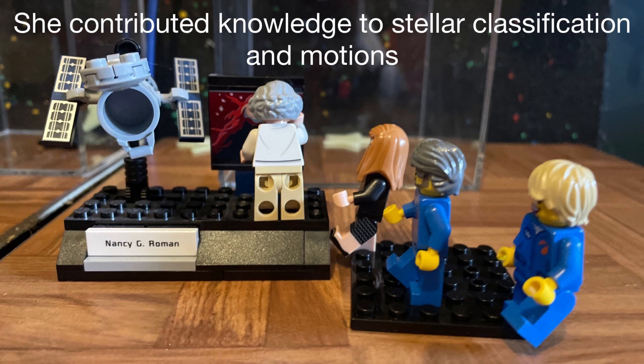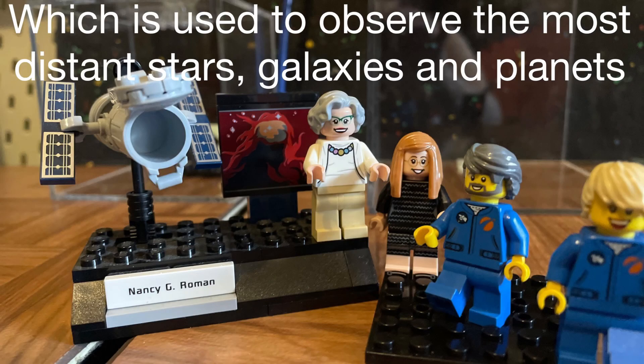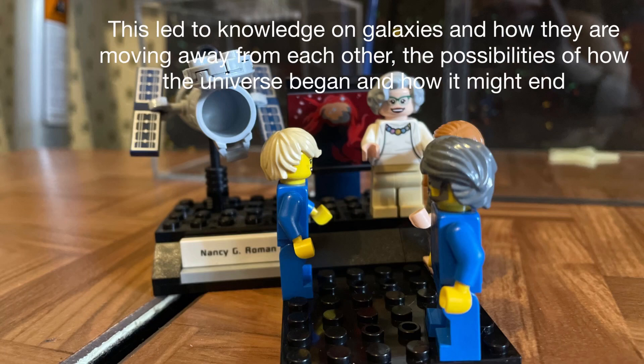She contributed knowledge to stellar classification and had a role in planning the Hubble Space Telescope, which is used to observe the most distant stars, galaxies and planets. This led to knowledge on galaxies and how they are moving away from each other, the possibilities of how the universe began and how it might end.